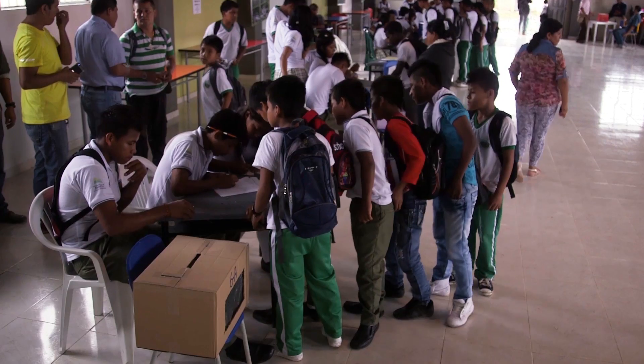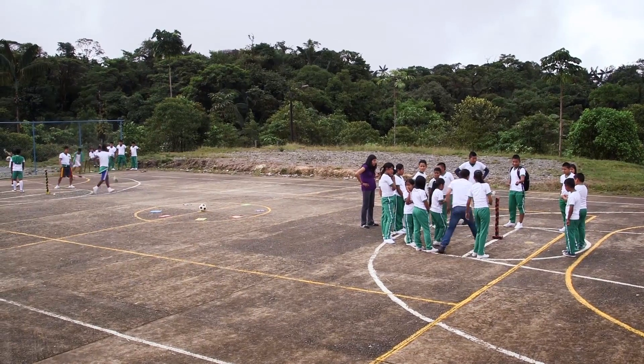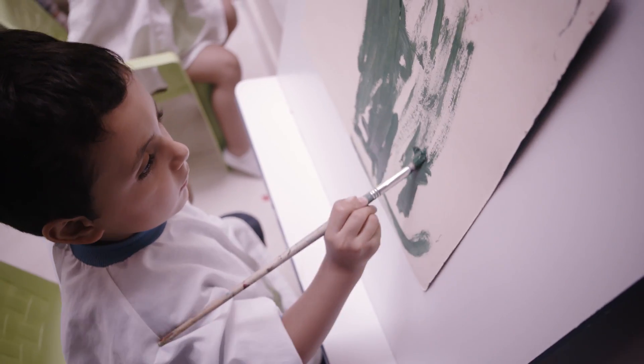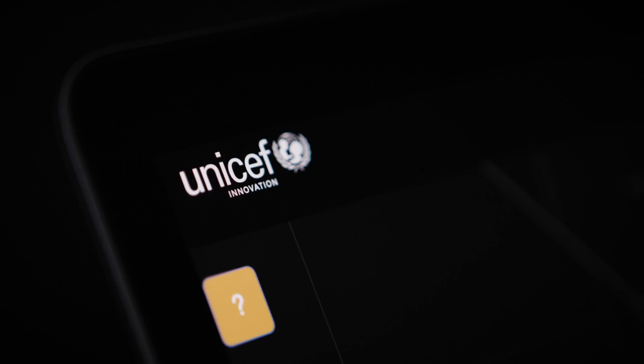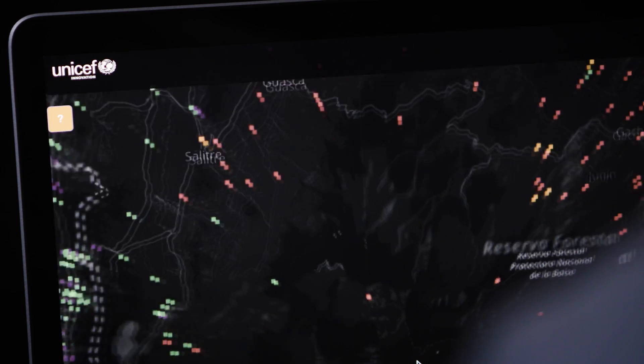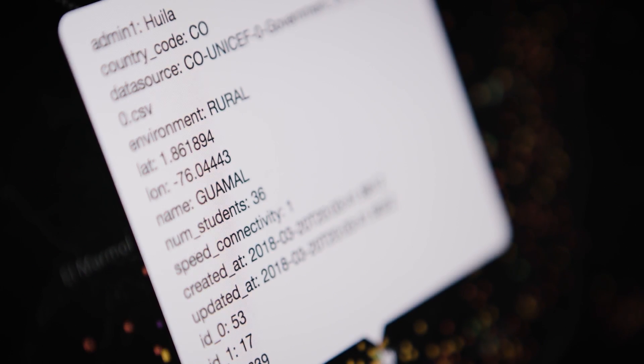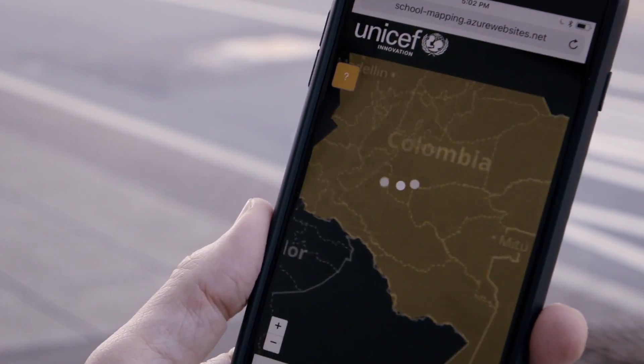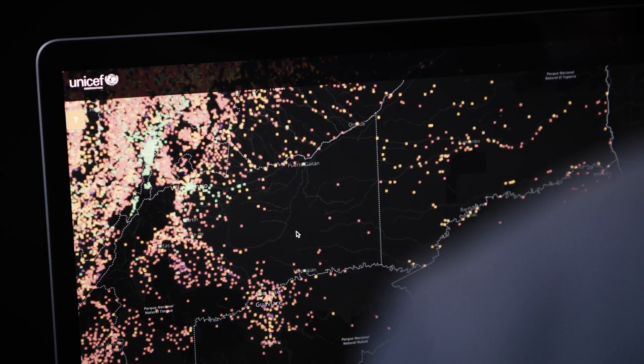A great example of this is some of the work that we're doing in Colombia right now. In Colombia, where there are a lot of schools that haven't had resources devoted to them for a long time, we put together a new interface looking at where these schools are, and where we need to really be targeting our interventions much more appropriately.